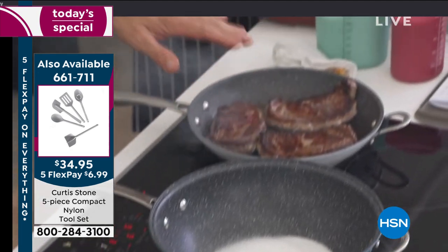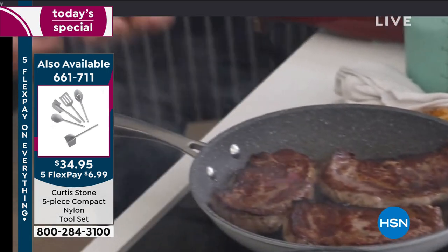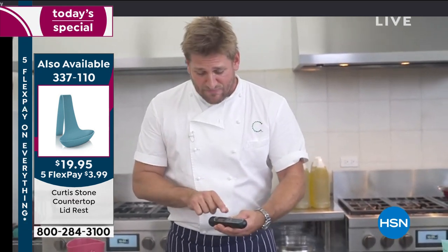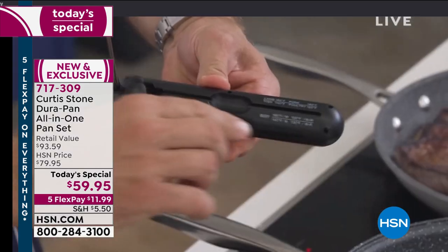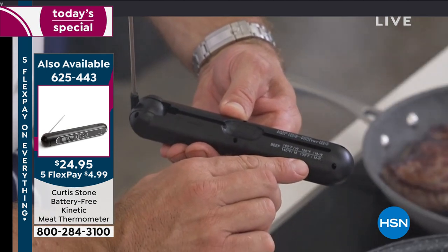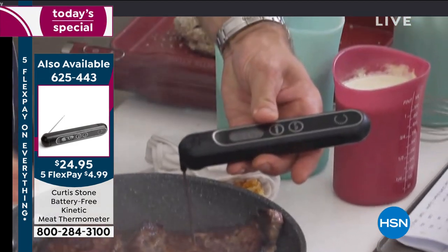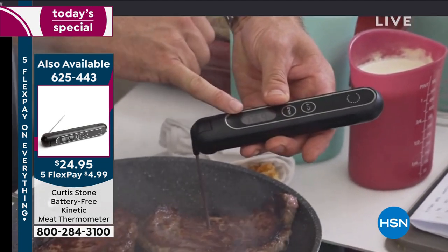I've got my ribeyes cooking. I'm going to temp those using my kinetic thermometer. When you want to know how your steak's cooked, you need to know the core temperature. You give your kinetic thermometer a quick shake like that and it'll come to life. You'll see the temperature - roll it on over, pull the probe out. We've got all the doneness degrees right here. If you're looking for medium rare, you're going to go to 130. If you're looking for medium well, you're going to go to 150 and so on. Never requires a battery because it's the kinetic energy that's telling you - we're already up at 140.